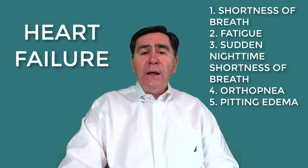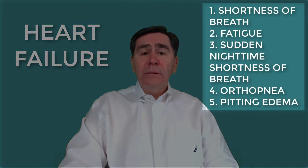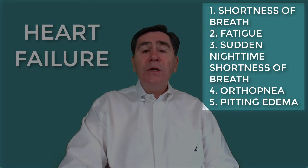Heart failure presents with increasing shortness of breath, fatigue — particularly fatigue upon exertion — paroxysmal nocturnal shortness of breath, which is attacks of severe shortness of breath and coughing that generally occur at night and usually awaken the person from sleep. Orthopnea is shortness of breath that occurs when lying flat, causing the person to have to sleep propped up in bed or sitting in a chair.